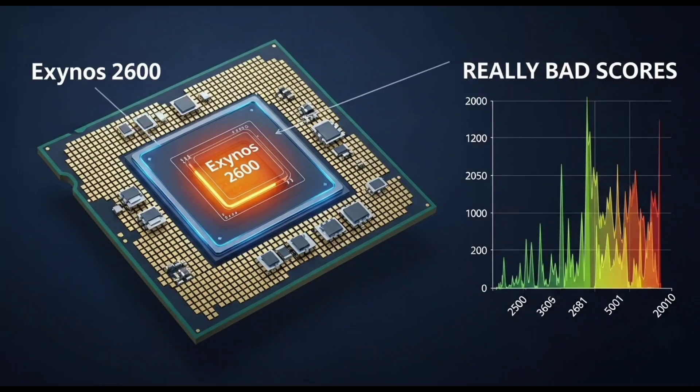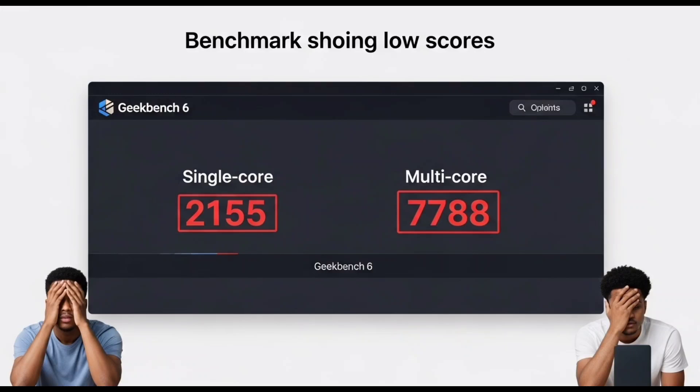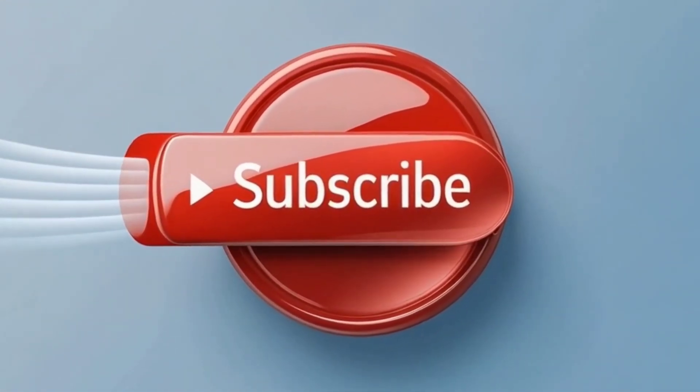The Exynos 2600 might be down right now, but don't count it out. With the power of 2nm GAA, a 10-core performance design, and a global spotlight on the Galaxy S26, Samsung is clearly swinging for the fences. Are you rooting for Exynos to make a comeback, or do you think Samsung should just stick with Snapdragon? Drop your thoughts in the comments, and if you enjoyed this deep dive, make sure to like, subscribe, and hit the bell icon so you don't miss future updates on the Galaxy S26, Snapdragon Elite 2, and other epic tech stories.